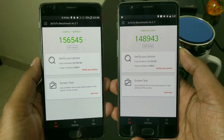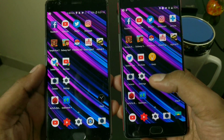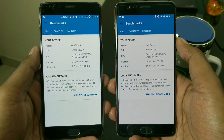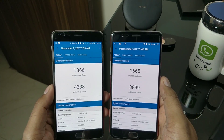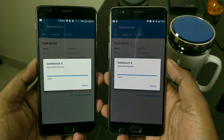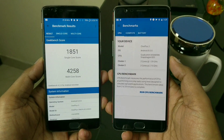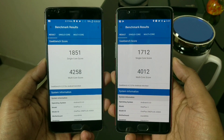Moving to Geekbench — here are the scores. The old score was 4.3k versus 3.8k on the new build. There's a slight improvement on both phones but nothing too significant overall. So that's what the numbers say for benchmarks on this open beta update.